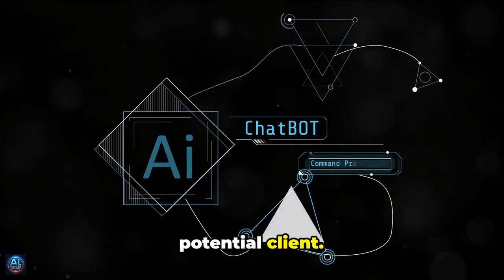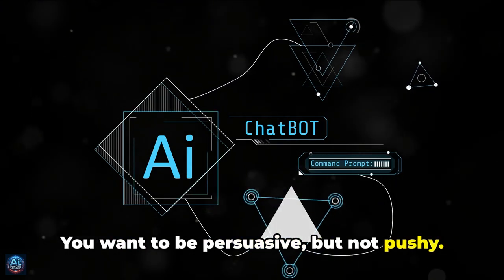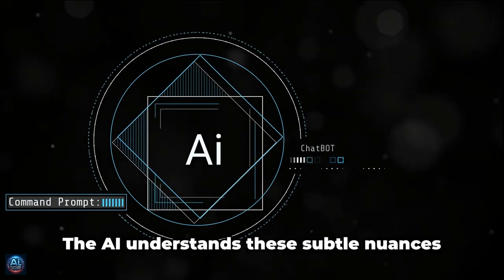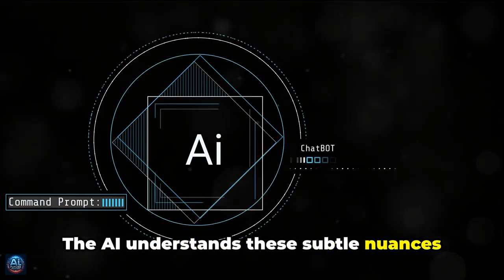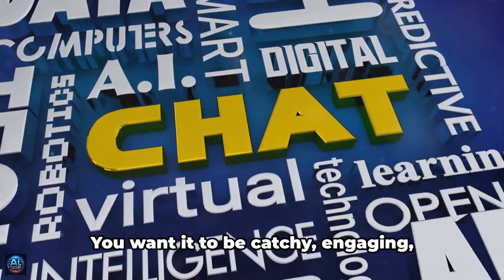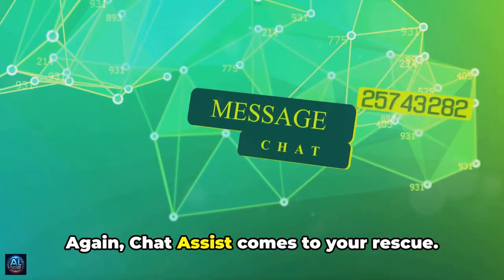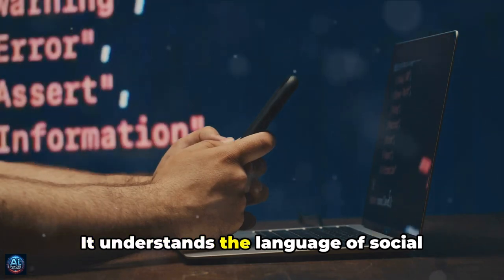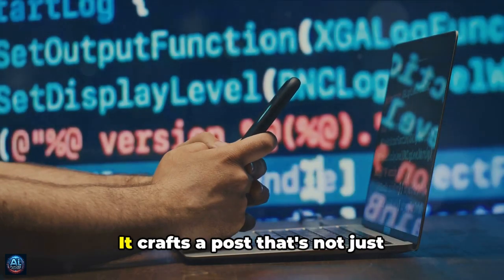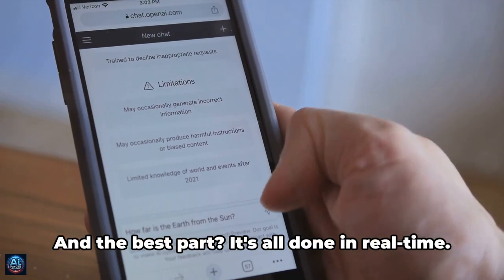Imagine you're writing an email to a potential client. You want to sound professional but not robotic, persuasive but not pushy. With Chat Assist, the AI understands these subtle nuances and crafts a message that perfectly conveys your intent. Or say you're crafting a social media post — you want it to be catchy and engaging. Chat Assist understands the language of social media, the trends, the hashtags, crafting a post that's not just well-written but also well-suited to the platform and audience.